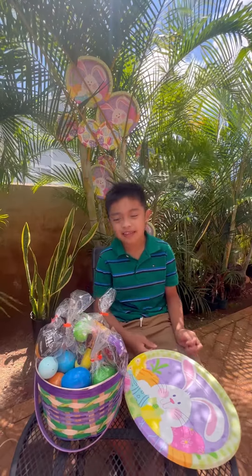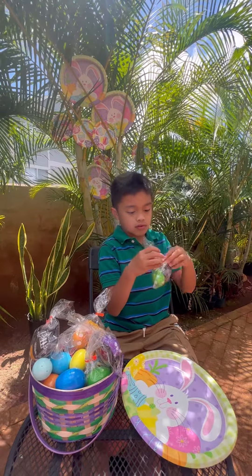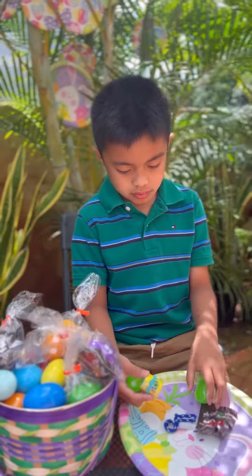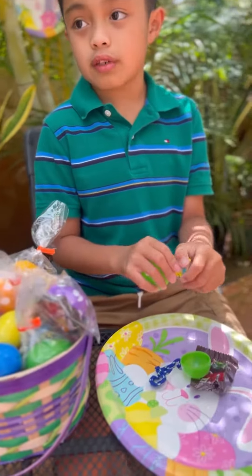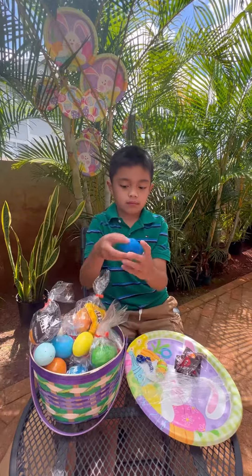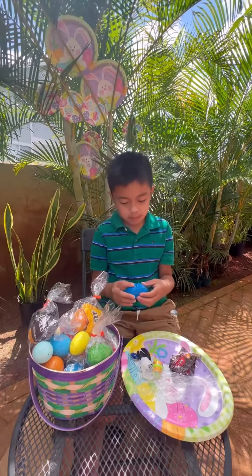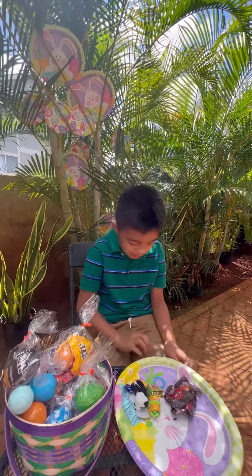Okay, first egg. This is the one. Let's get some stickers. We got a wristband. Wow, look at that. No way, I got money from the egg. One dollar — you are the winner!